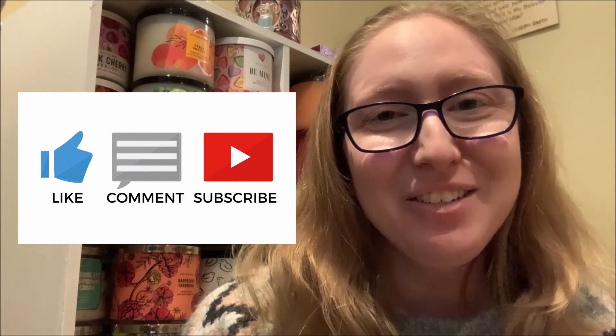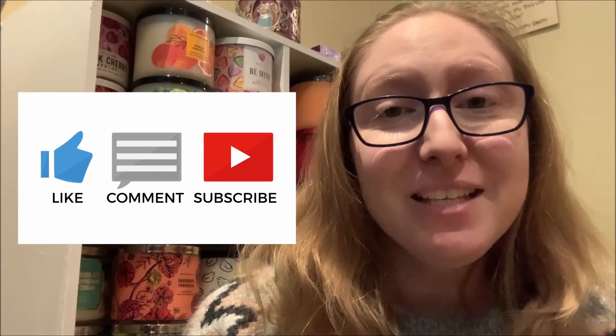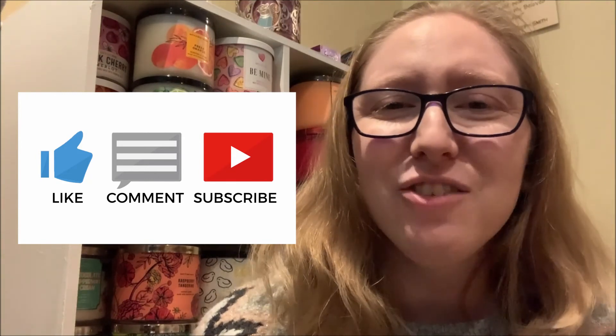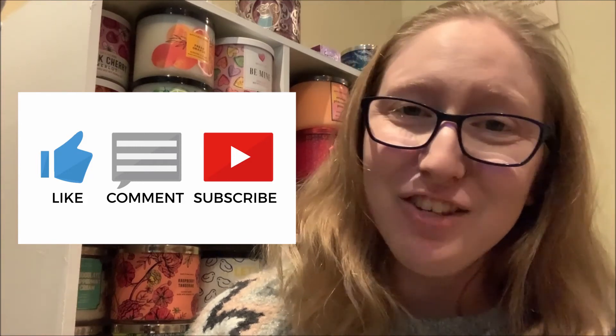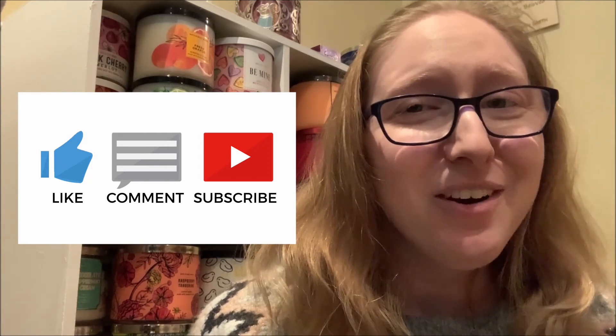If you enjoyed this candle review video and would like to see more in the future, don't forget to hit that subscribe button located directly underneath the video as well as the notification bell beside it, so that you are always notified when I upload a brand new Bath & Body Works candle review video to my channel. It doesn't cost you a thing to subscribe, but it would certainly mean a lot to me. Thank you so much for watching and for supporting me and my channel and my 30 candle reviews in 30 days personal challenge — I will see you tomorrow with another candle review video.